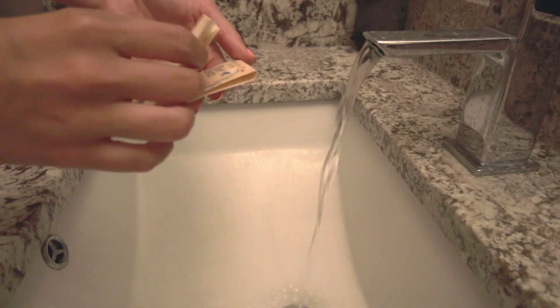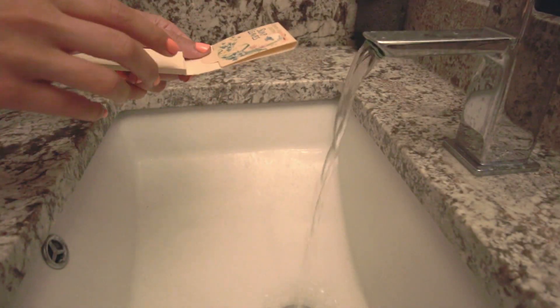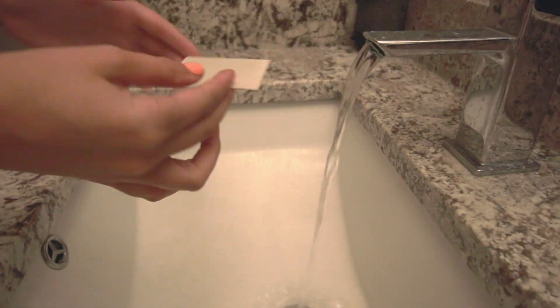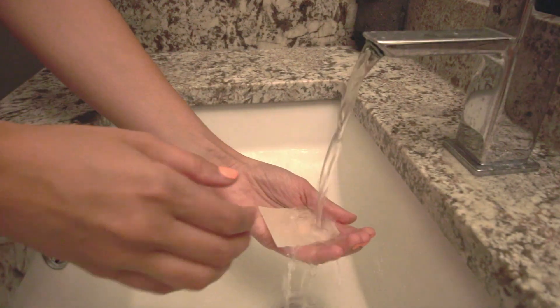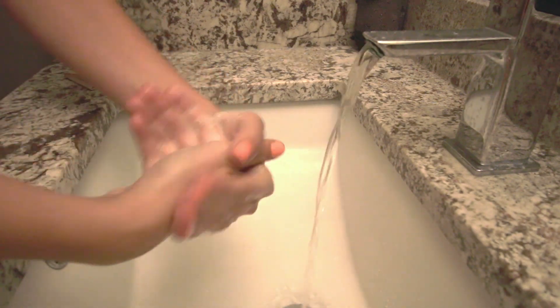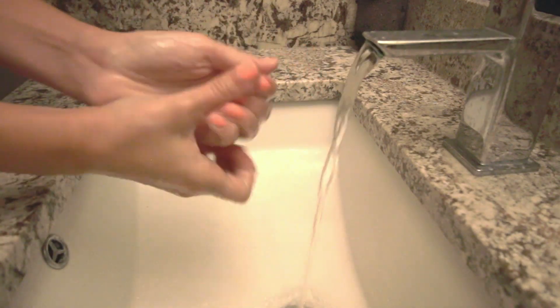I first got soap leaves as a gift, and I love them. You just take them out of the packet, run the water, put one on your hands and work up a lather. You'd think it wouldn't lather well or that it would leave a dry film, but it really doesn't. I'll put a link below to some brands I really like. It gets a really good lather, and I can usually wash my whole body with just two leaves.